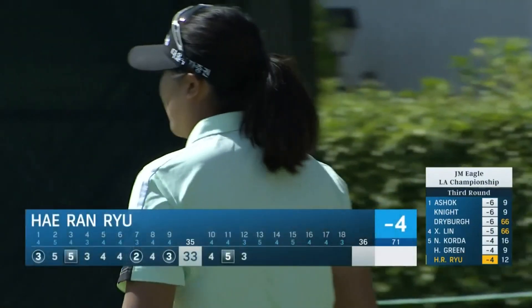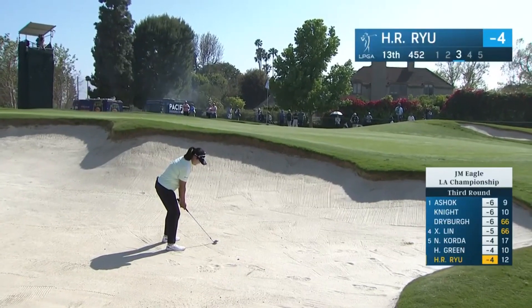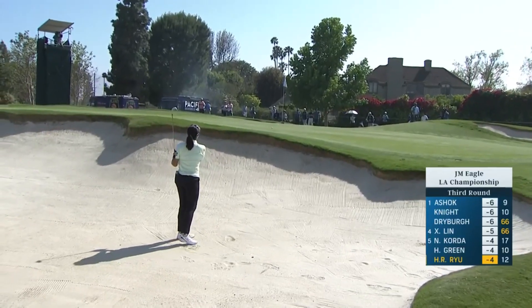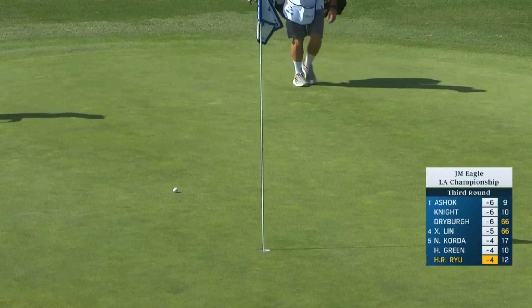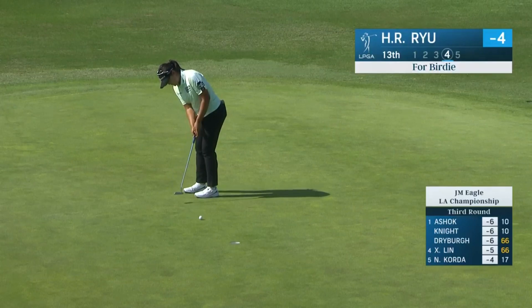She gets up and down from just off the green, stays right there. Now at the 13th — they have moved the tee up. She was flag-high in two and she's got a look at birdie. Here's Yeon's birdie try at 13, having come out of the bunker.